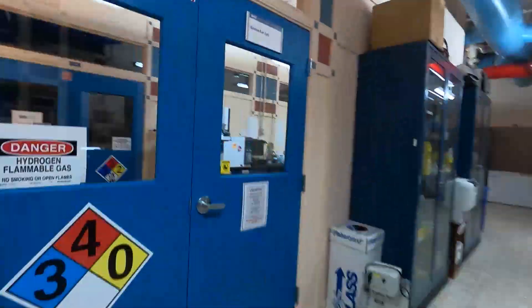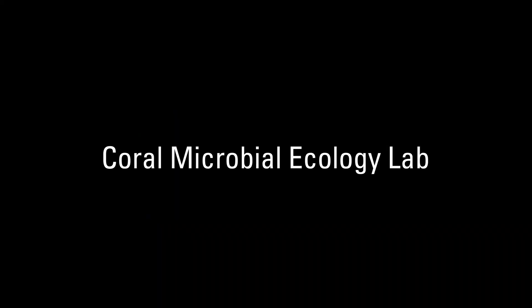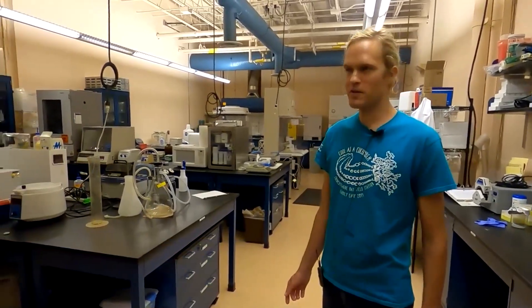Now we will go tour some of our laboratories. We'll start off in the Coral Microbial Ecology Lab. My name is Jim Evans. I'm a postdoc here at the St. Petersburg Coastal and Marine Science Center, part of the USGS.